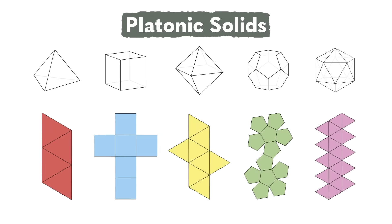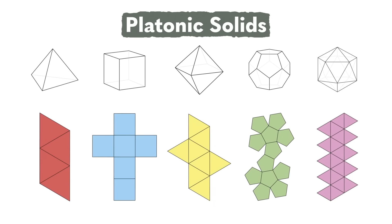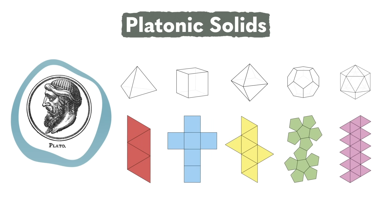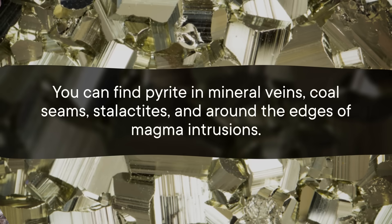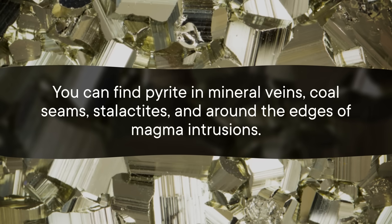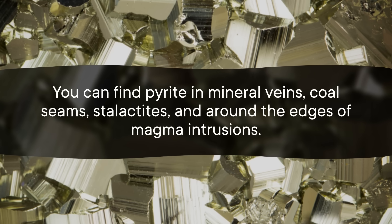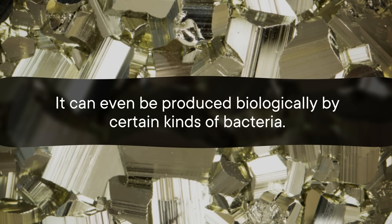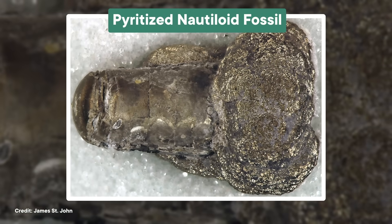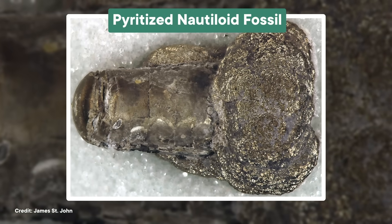It's also thought that these shapes could have been the inspiration for the platonic solids that ancient Greek philosophers, including Plato, believed were the basic elements of the universe. Those early philosophers would certainly have had plenty of opportunity to study pyrite crystals, since it's a pretty common mineral in all kinds of rocks. You can find it in mineral veins, coal seams, stalactites, and around the edges of magma intrusions. It can even be produced biologically by certain kinds of bacteria, and it's not uncommon to find entire fossils made of pyrite, which are stunningly cool to look at. So with so much of it around, it's no wonder that people have tried so hard to find uses for the stuff.